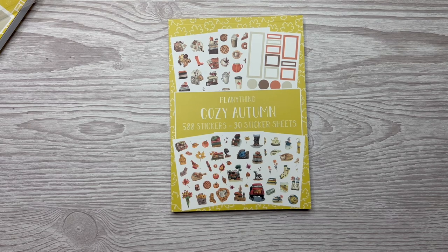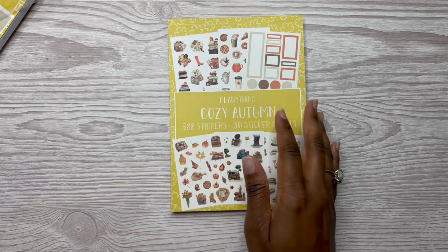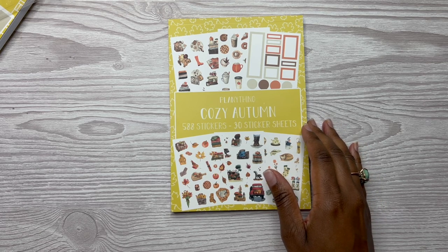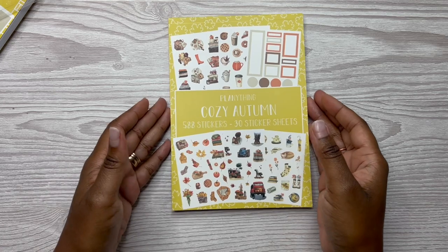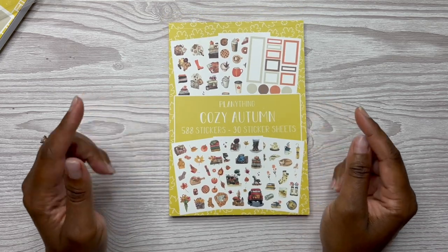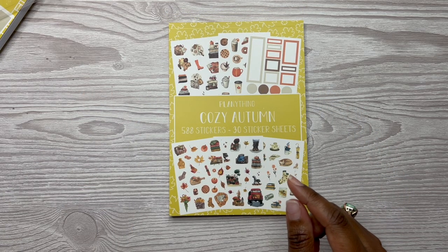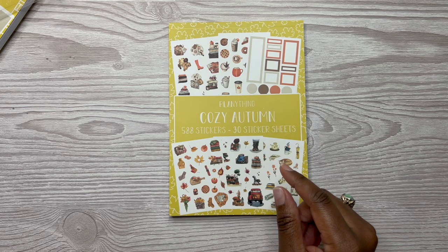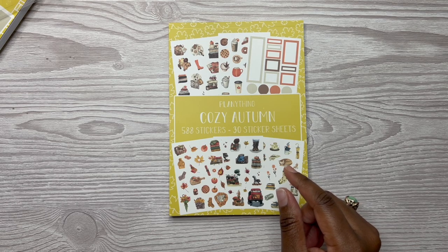It doesn't say that now because on Instagram stories only last 24 hours. But I would suggest — if you want this sticker book — get it ASAP, because if not it will sell out. And I don't think she restocks these, though I'm not sure.